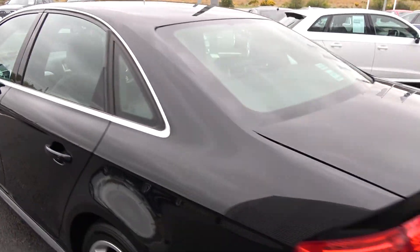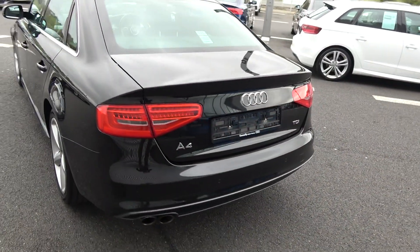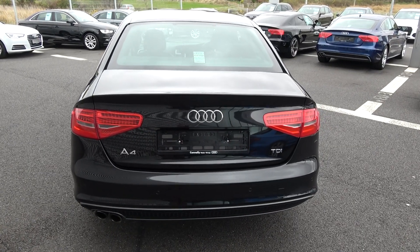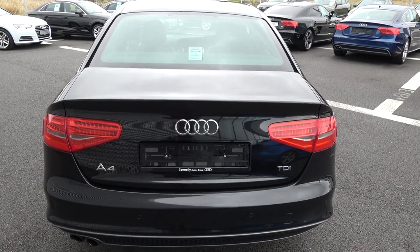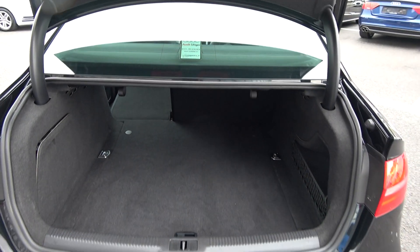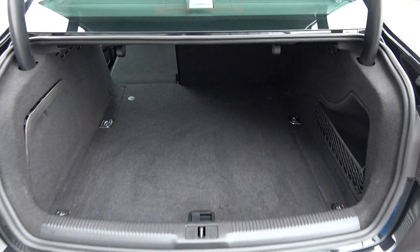Continuing to the exterior to the rear — your LED taillights, rear parking sensors, and that honeycomb diffuser on offer on your lower rear S-Line bumper with a chrome tip finish on your exhaust. Just pop the boot lid up and you'll see what a fantastic size boot there is on the A4 — absolutely spacious.